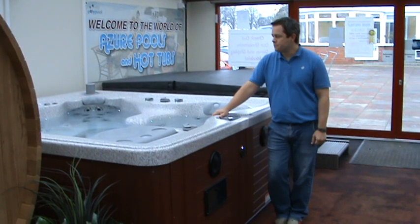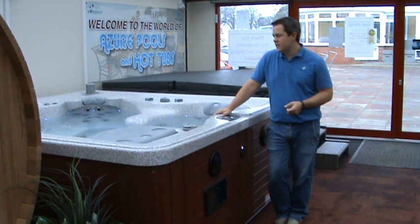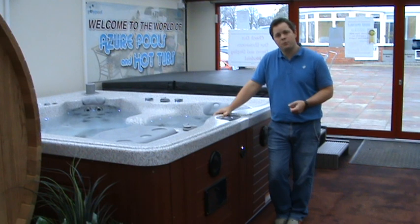Is chlorine better than bromine? Well, certainly here, with all of our customers in the northern home counties, we would certainly suggest that chlorine is a far more forgiving product to use.